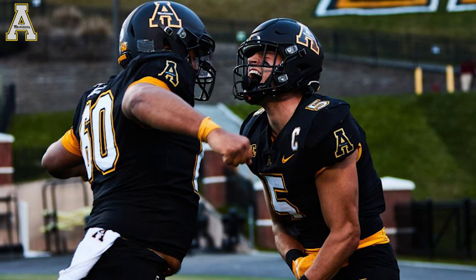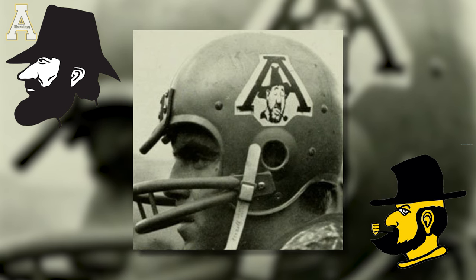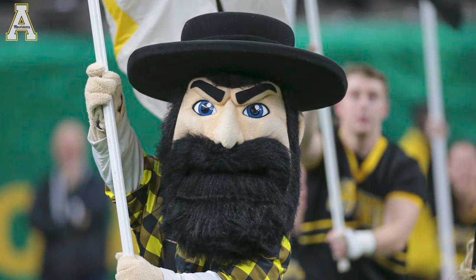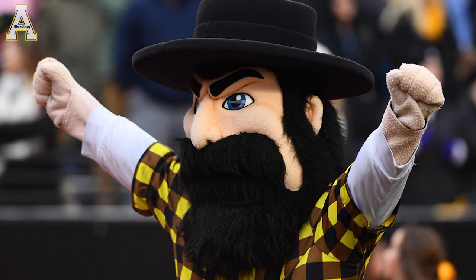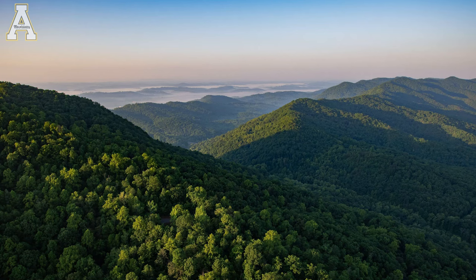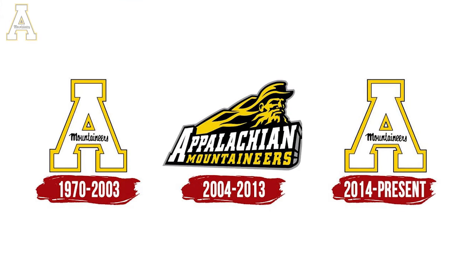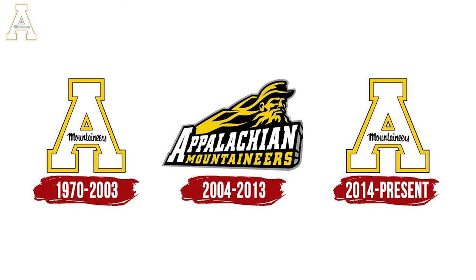What's been a more interesting look for Appalachian State has always been the Yosef Head — Y-O-S-E-F — kind of a side profile of this Mountaineer guy. His name comes from the Appalachian pronunciation of the word 'yourself,' so Yosef. I think this guy does a better job at representing what it means to be a Mountaineer, given his burly appearance. We can see a modernized version of Yosef from 2004 to 2013 with a 3D effect and a mountain range behind him.